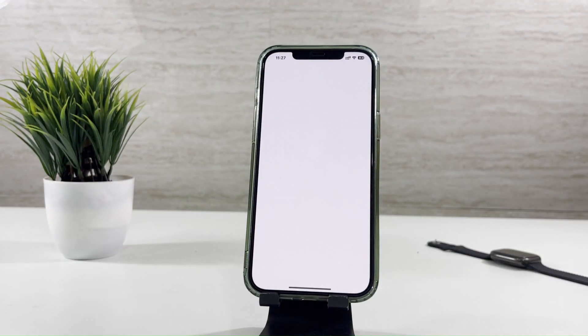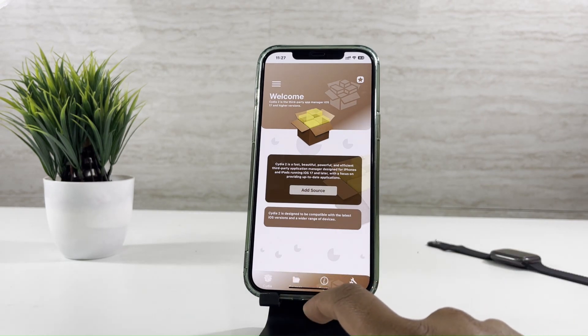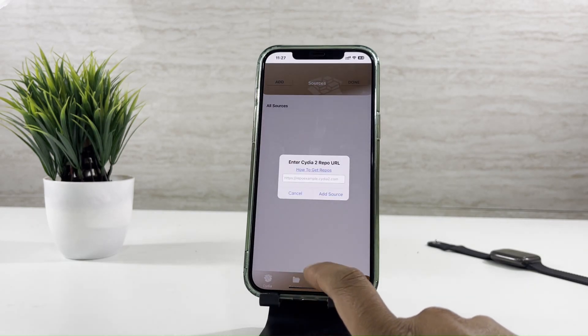Cydia 2 works fine with the latest released iOS versions. With more than hundreds of features, you can go beyond the boundaries to enjoy yourself with the iPhone. Make sure to follow the steps as shown in the video.